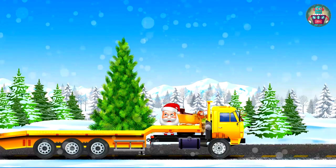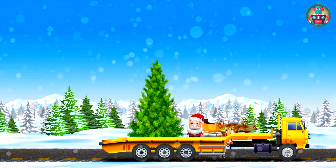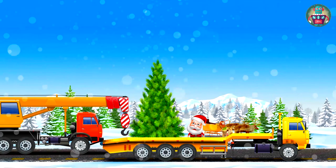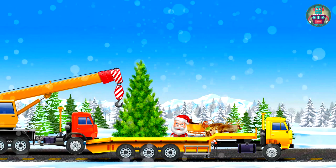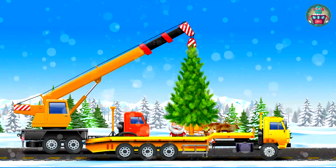Oh no! We cannot upload the tree to the platform without help — the tree is unbelievably heavy. So we need the crane; this truck can lift very heavy things. The crane is in a hurry to help us. The hoist goes down, grabs the tree and loads it onto the platform — very slowly and carefully so it doesn't break the branches. Well done! The tree is on the platform.